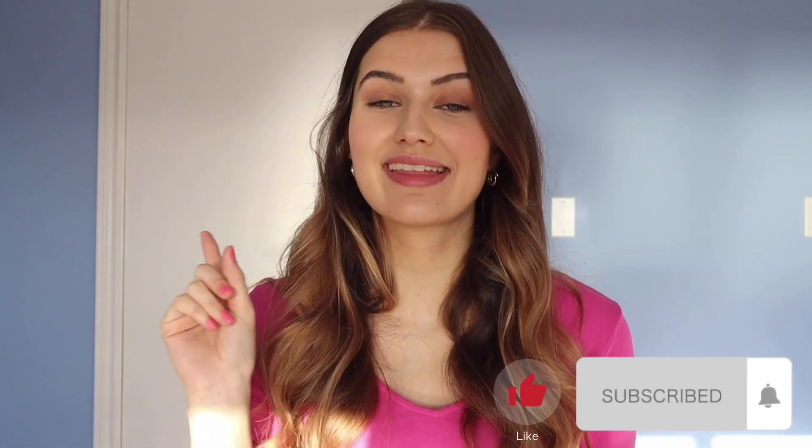Alright, that sums up my favorite water-based cleansers of 2020. I hope this video was helpful. Please comment below letting me know your favorite water-based cleanser of 2020 — I love to hear your perspective. Make a note if there's something really interesting that I haven't heard of.